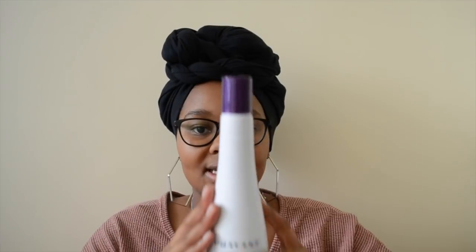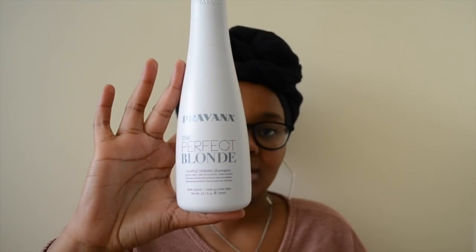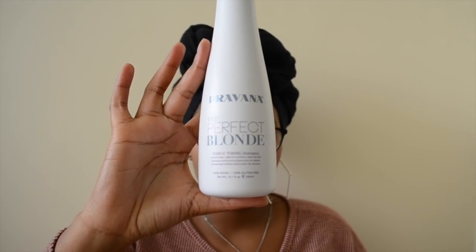When it comes to what I got from Amazon: I got my Alba Botanica sunscreen — I found a set of two on Amazon because I couldn't find them here locally. You guys already know I sing praises about this sunscreen, so I just decided to stock up. The next thing I got is the Pravana The Perfect Blonde purple toning shampoo — it's sulfate-free, 100% vegan, and 100% gluten-free.